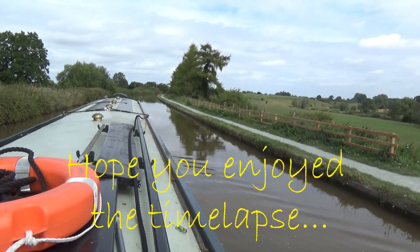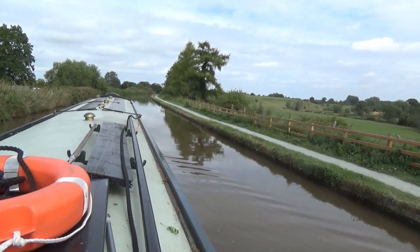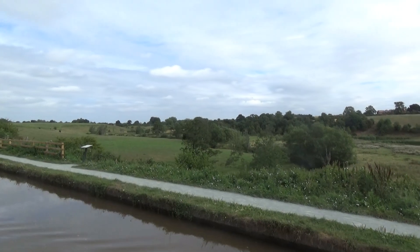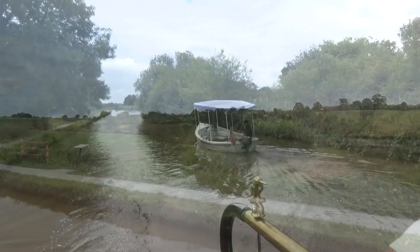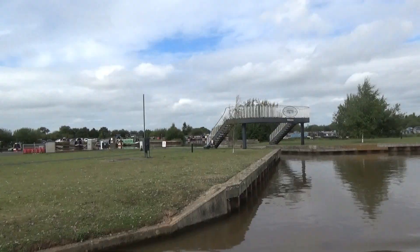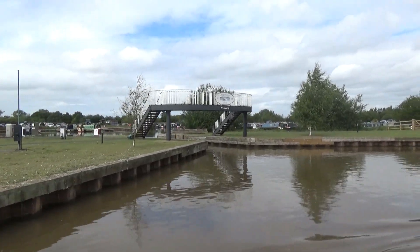That's the locks at Audlem done and now we're going out with these amazing views over the Weaver Valley. This is Audlem Lass, the trip boat, over water marina and campsite.